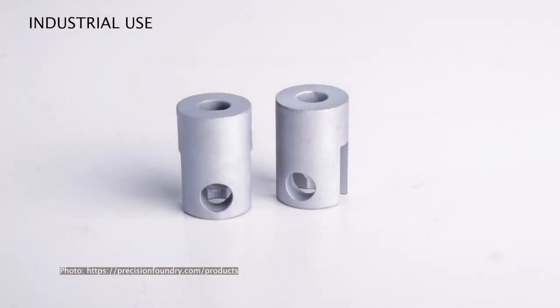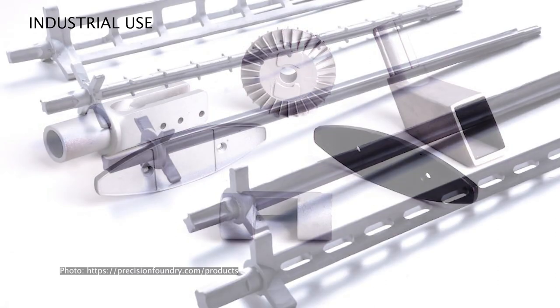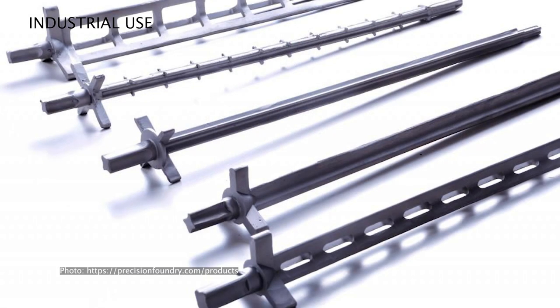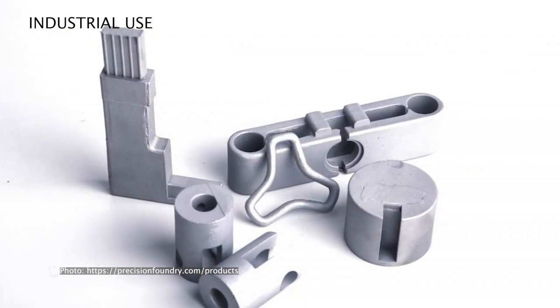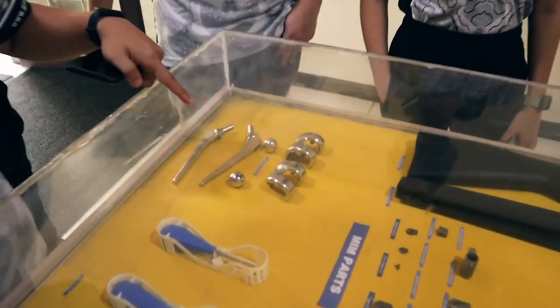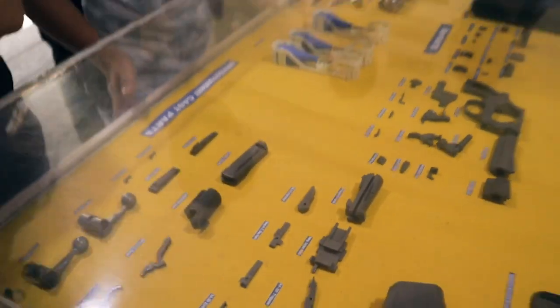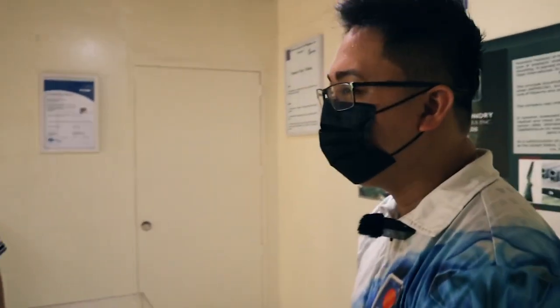The foundry also serves car manufacturers like Toyota. Aside from that, we also produce medical-grade castings such as dental components and hip joint replacements.